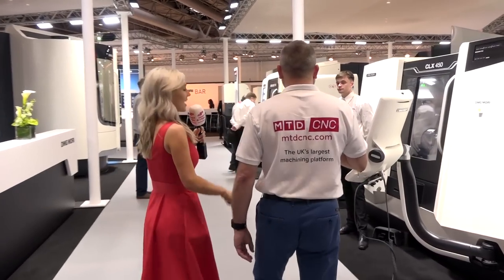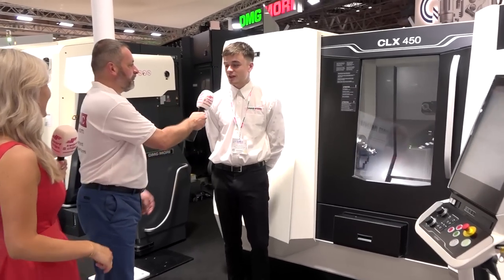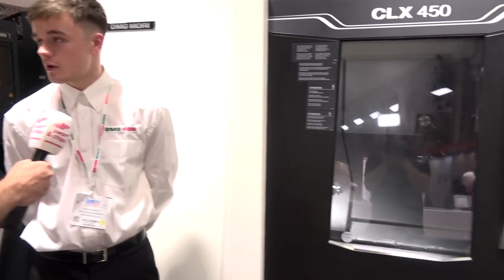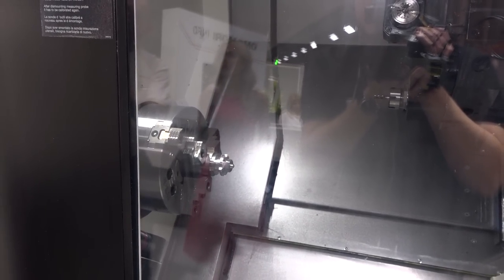First machine: the CLX range. They have the 350, 450, and 550 — this is the 450 v4, which has a Y-axis and a servo tailstock. It's very popular in the UK because of its milling capabilities — milling is 4,000 rpm max, the same as the spindle. A very popular machine.